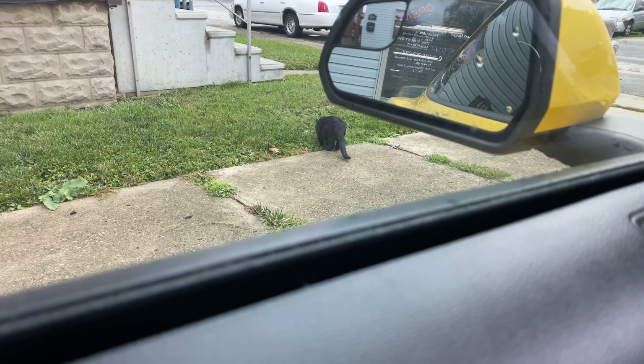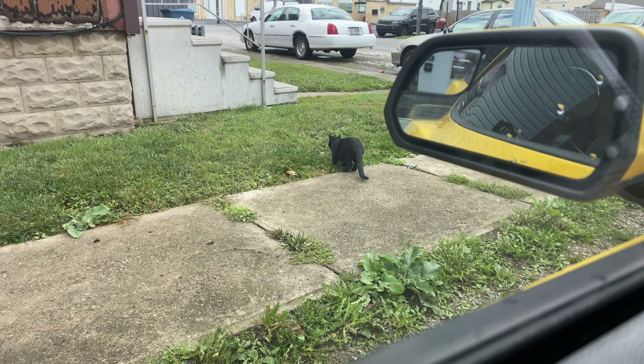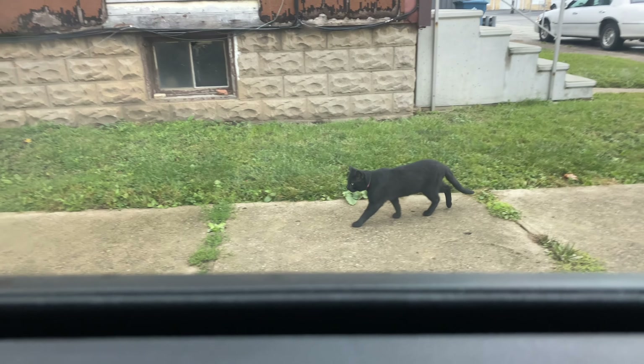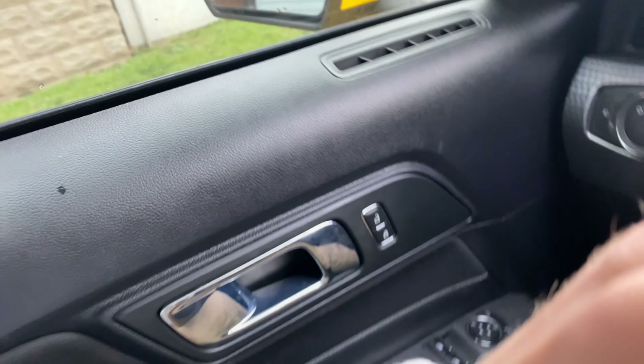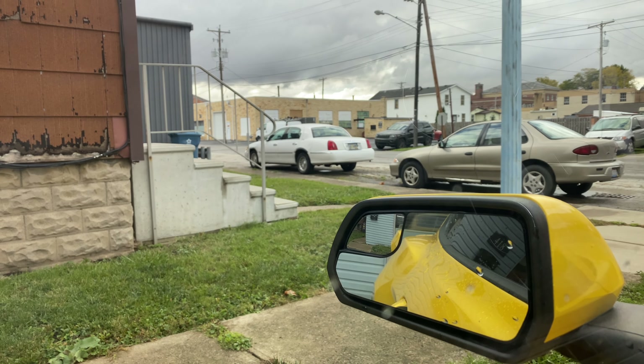We'll go from there. Out here we got the body shop — absolutely professional at all body work. They're running the estimate right now. And look at what we got here — a town car. Is that a sign of good luck?